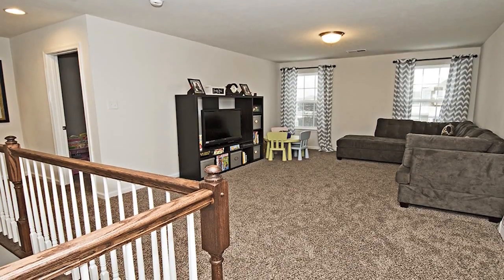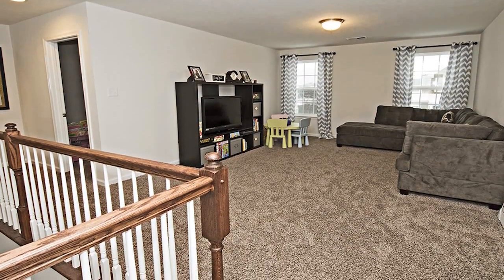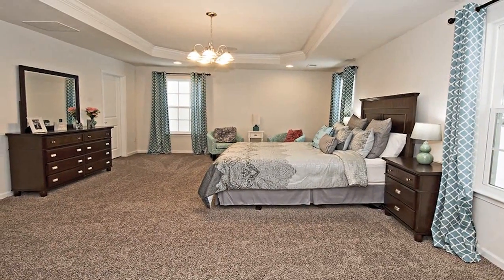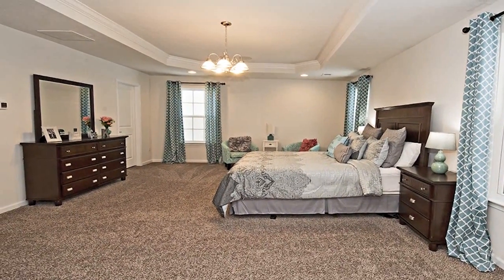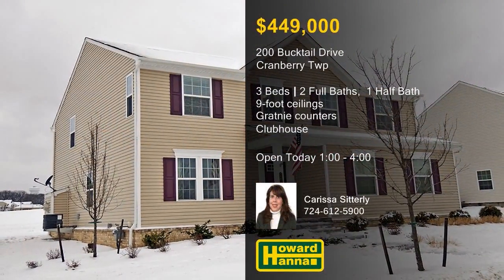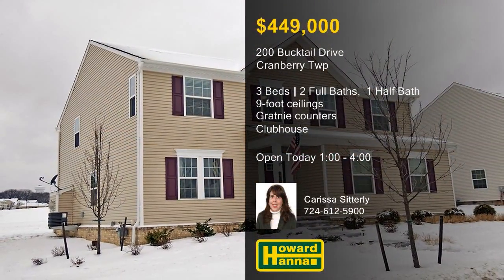Residents will appreciate community amenities that include a clubhouse, a fitness center, and a party room. The owner's suite enjoys the use of two closets and a bath with double sinks, a soaking tub, and a ceramic-tiled shower. Only a short distance from Graham Park, this home will be open between 1 and 4 with Carissa Sitterly.